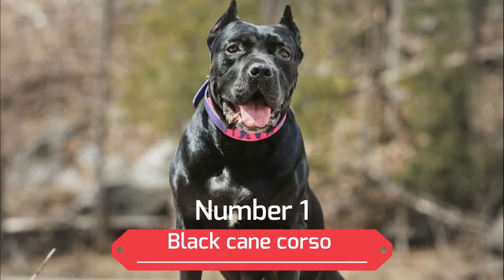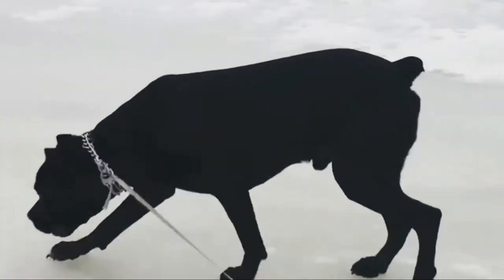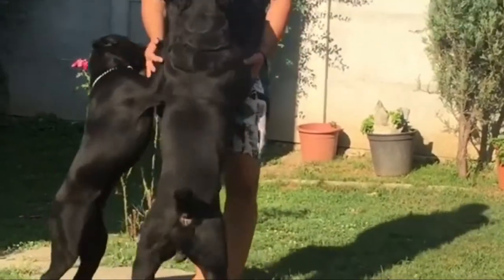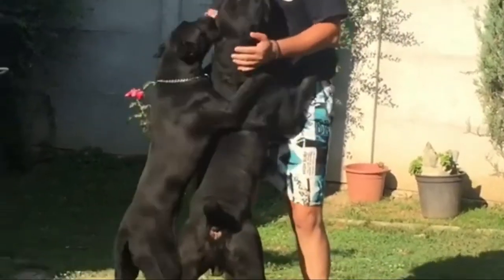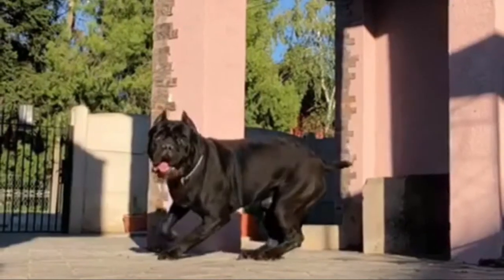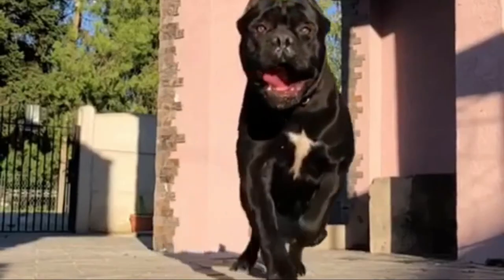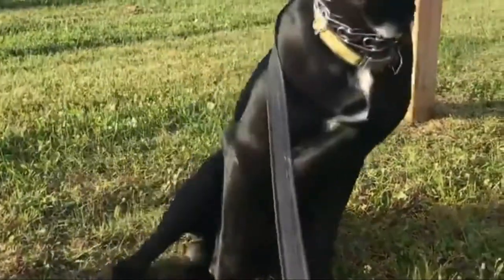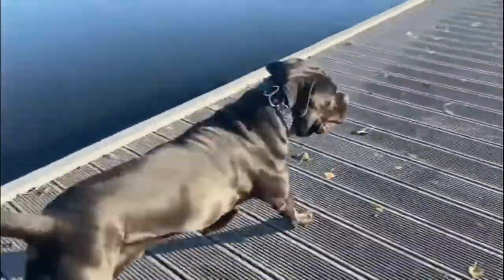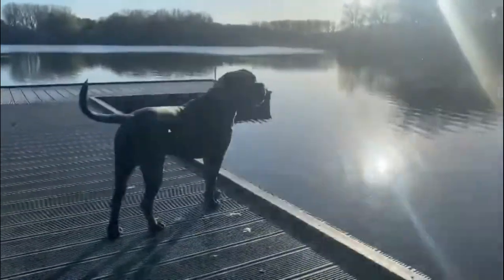Number 1: Black Cane Corso. Black is among the most sought after and frequently occurring colors in the Cane Corso breed. The solid black color is produced by a pigment known as melanin and is genetically dominant in the Cane Corso. Finding a black Cane Corso that meets the AKC breed standard can be surprisingly tricky, however, as they are prone to having incorrect coats. The undercoat of the black Corso is often less dense than the coats of other colors, possibly because black absorbs heat more readily.